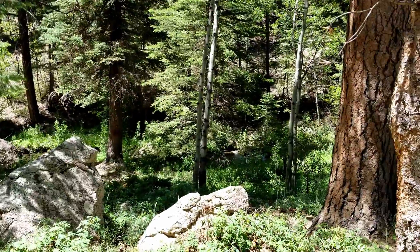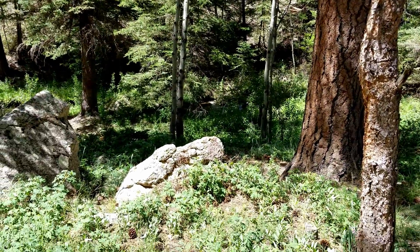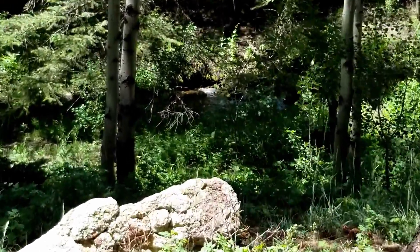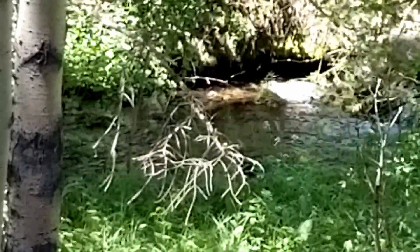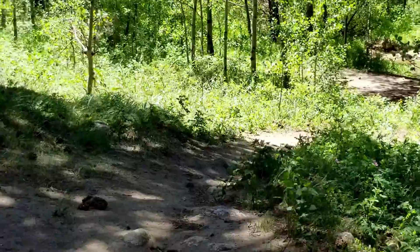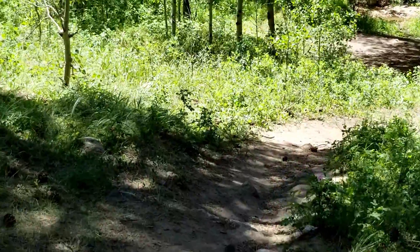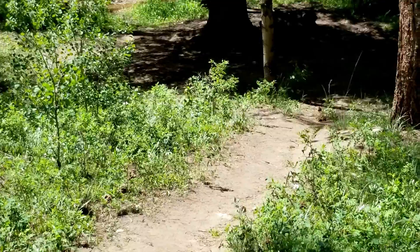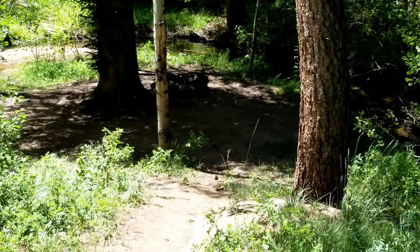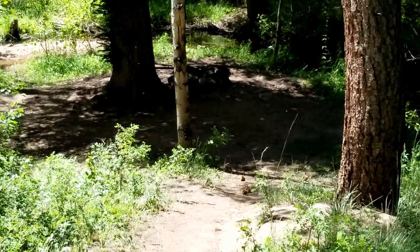You can kind of see the creek down there. Let me try zooming — there's the little creek. So anyway, this trail comes down here to this little area right here near the creek.